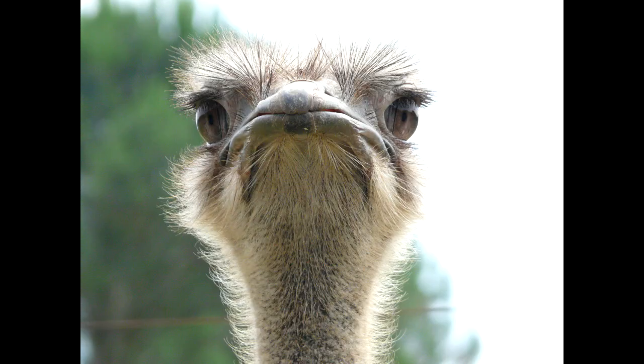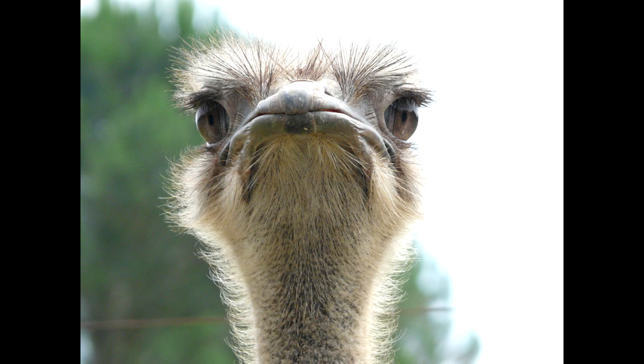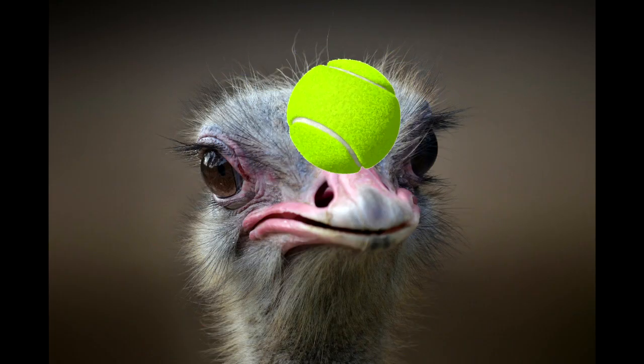Speaking of giant eyes, the largest eye of any land animal belongs to the ostrich. Each of its eyes is almost the size of a tennis ball.